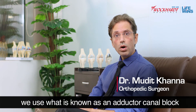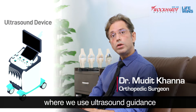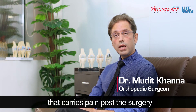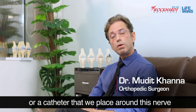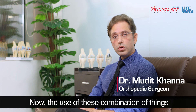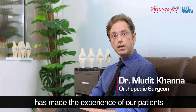Besides this, we use what is known as an adductor canal block, which essentially is a procedure where we use ultrasound guidance to find or spot the nerve that carries pain post the surgery, and then we use medications or a catheter that we place around this nerve to numb the pain that would otherwise be caused.